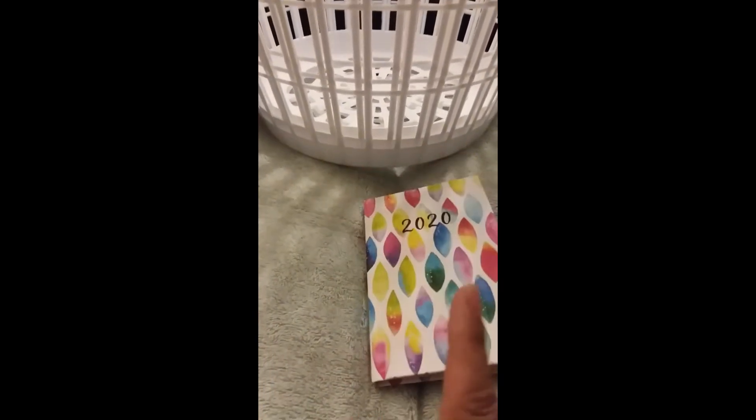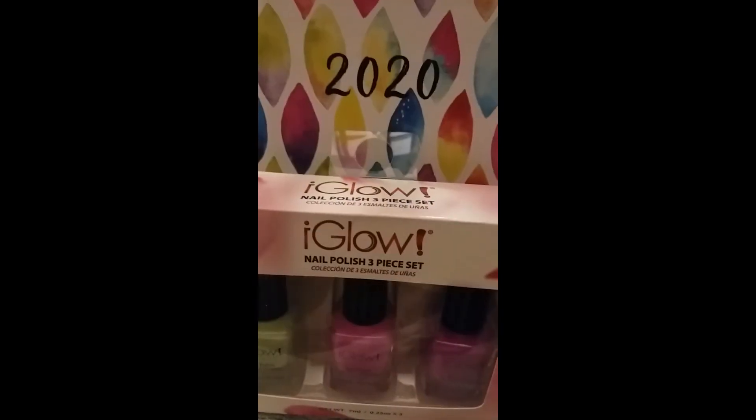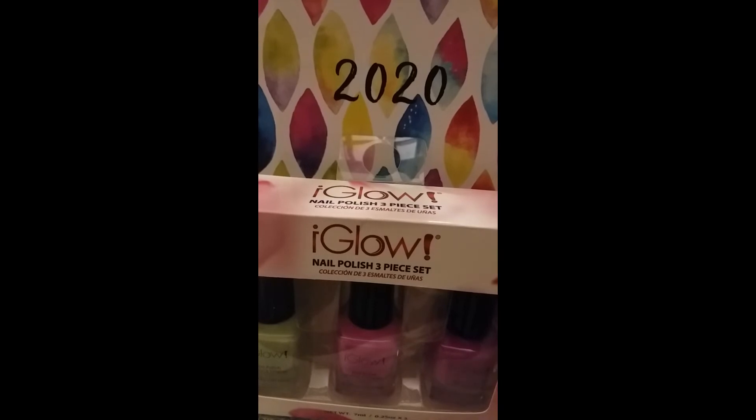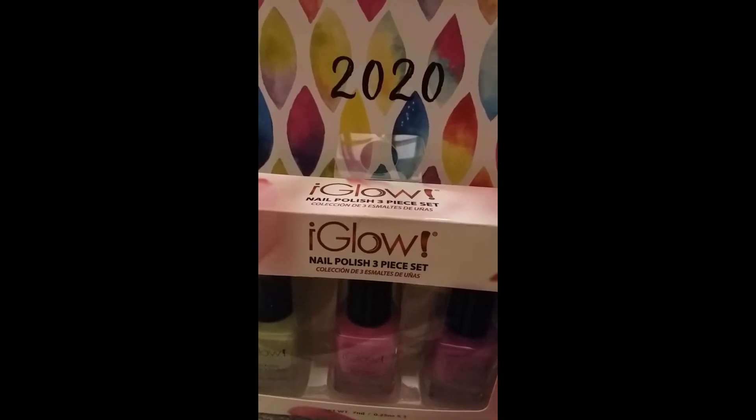Last but not least is just a little calendar for 2020. I got the desk calendar and this one's an everyday one. That is it for my haul — thanks so much for watching and we'll see you next time!